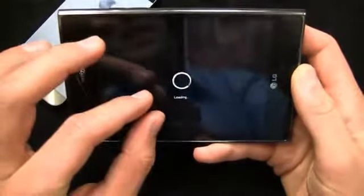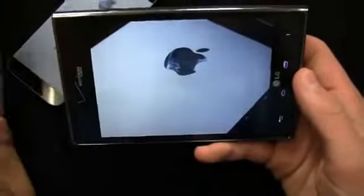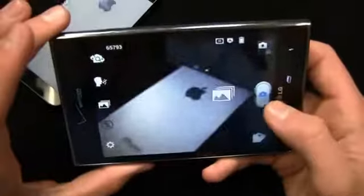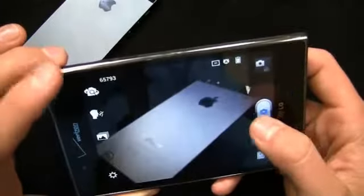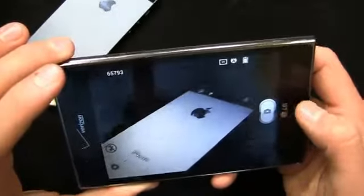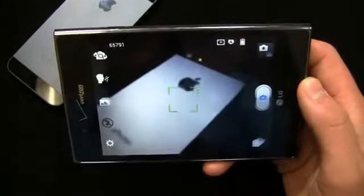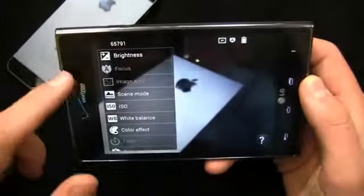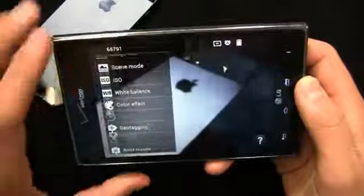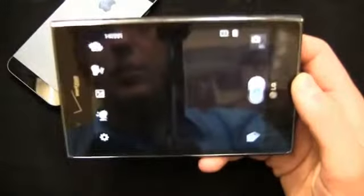It shoots video at 1080p, so you do get HD video recording. Pinch to zoom is very responsive with little to no lag, and you get some editing options as well — panorama, continuous shot. It takes six photos immediately after each other so you can pick your favorite one. That's the big buzz feature in cameras right now on mobile devices, so it's nice to see the Intuition ship with that. You can also adjust brightness, focus, image size, ISO, white balance, geotagging, and auto review, and turn the flash on and off.